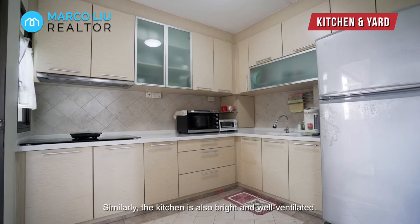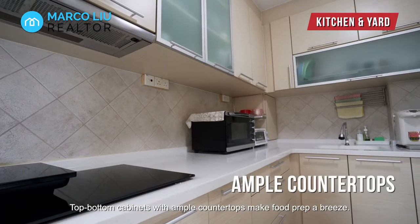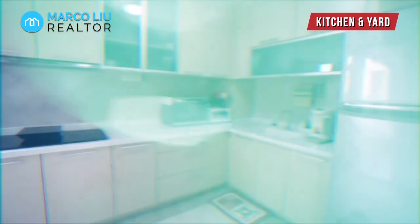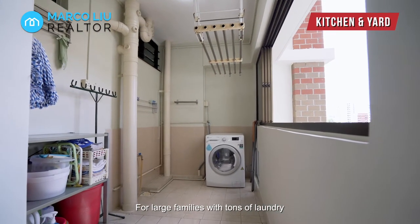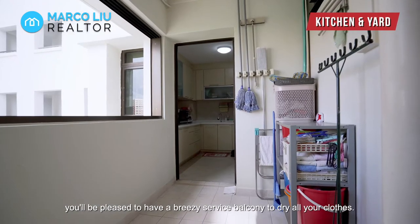The kitchen is also bright and well-ventilated. Top-to-bottom cabinets with ample countertops make food prep a breeze. For large families with tons of laundry, you will be pleased to have a busy service balcony to dry all your clothes.